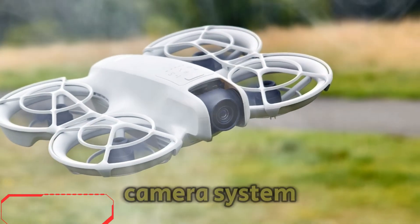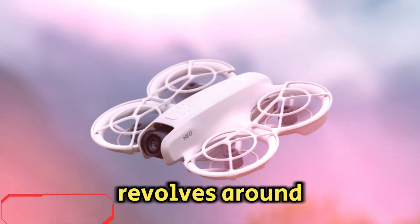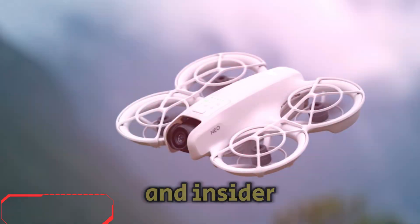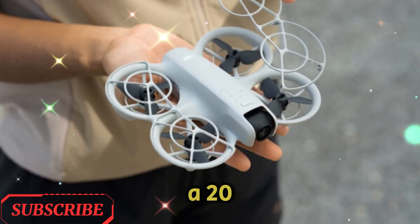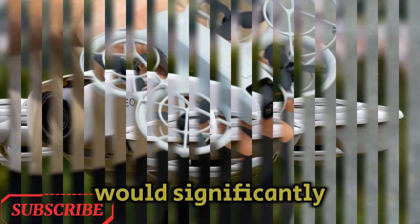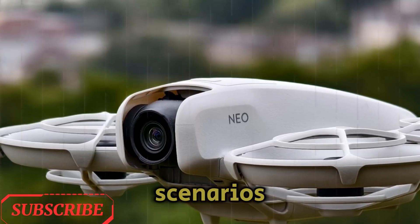Cutting-edge camera system — a leap in aerial imaging. One of the most thrilling developments surrounding the DJI NEO 2 revolves around its radically improved camera system. According to multiple leaks and insider rumors, the NEO 2 is expected to come equipped with a 1-inch CMOS sensor and boast a 20-megapixel resolution. This substantial upgrade would significantly elevate the drone's ability to capture crisp, vibrant, and detailed imagery, especially in low-light scenarios.